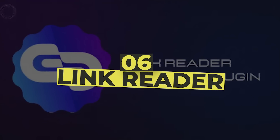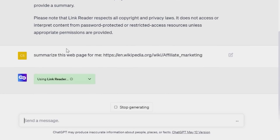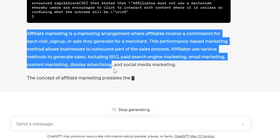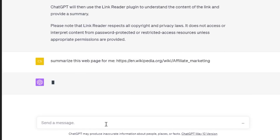Number 6: LinkReader. LinkReader is a great tool. It helps you read the content of a link and summarize the information in it. It doesn't matter if it's a PDF, image, or web page — it'll scan through it and bring up results. To do this, you just have to insert the link and ask it for information.